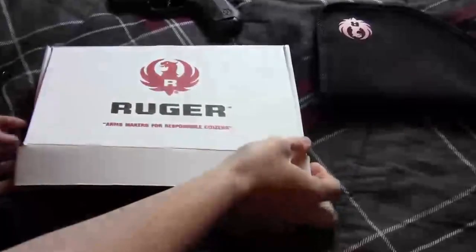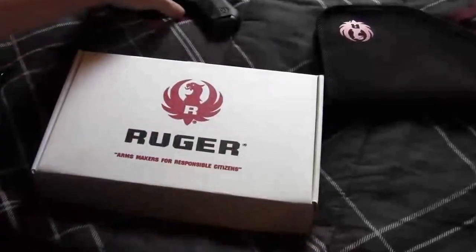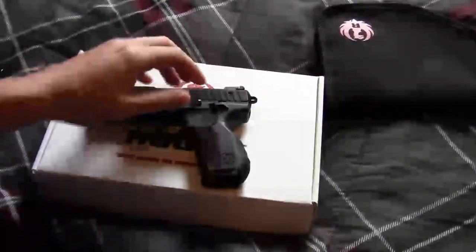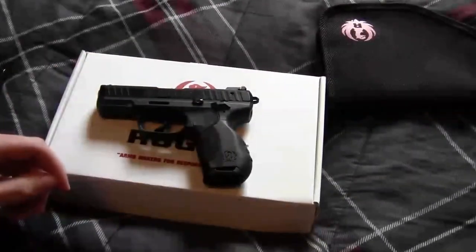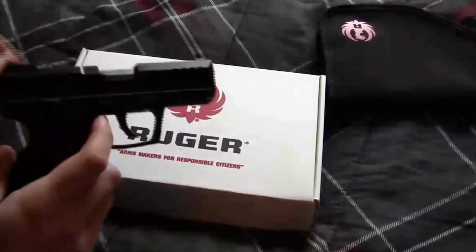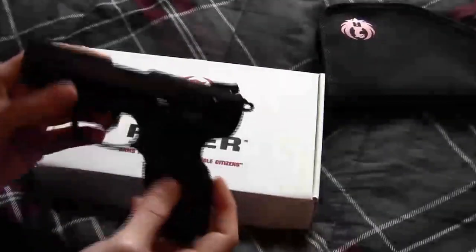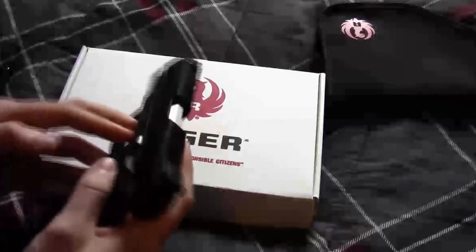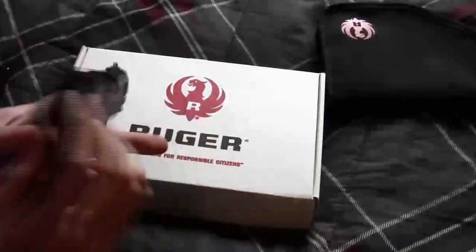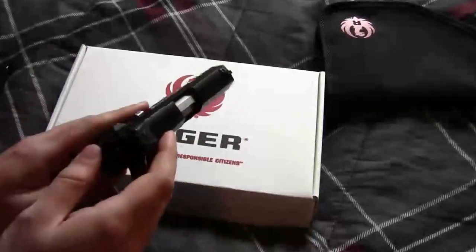So that's basically it for my ordeal with Ruger. They solved it pretty quickly. Just a little bit about the gun — I like it, and there are other review videos out there. But I do have three issues I want to bring up.